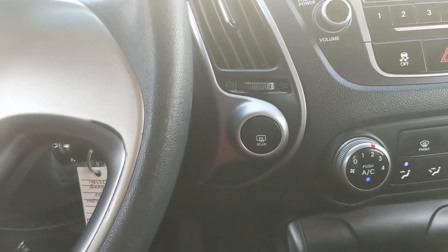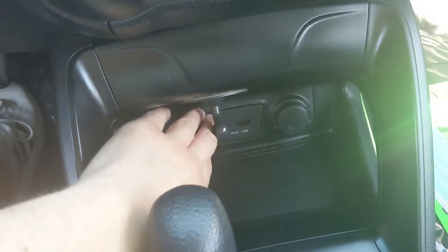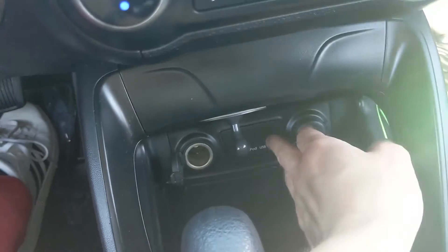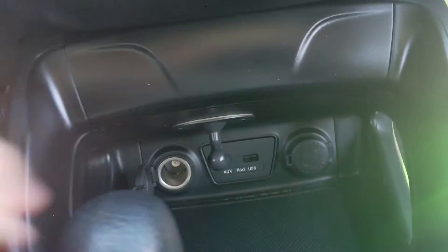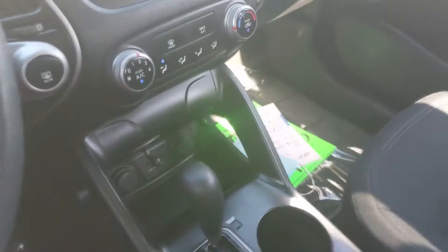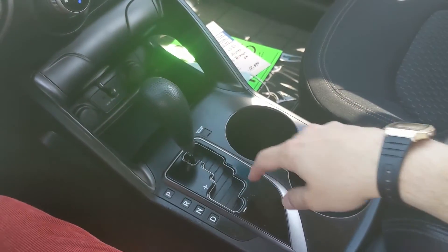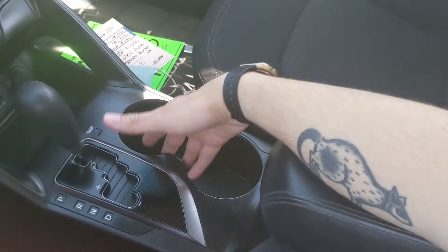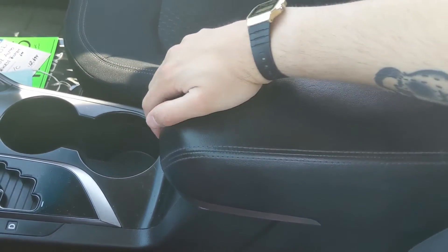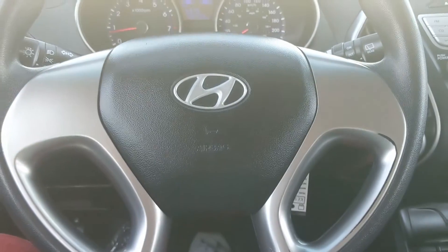Moving down further you have this cubby with two 12-volt outlets and one USB and one auxiliary input, so you can plug something in for power or charge, or just hook up your audio that way. Then you have your main shifter with select shift so you can manually shift through your gears, two cup holders, and your center compartment slash armrest, which is relatively empty inside — meaning it has plenty of space for your stuff.